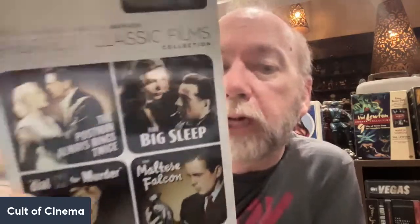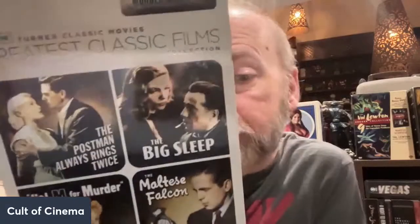Right here we got a murder mysteries set with The Postman Always Rings Twice — the classic John Garfield one — The Maltese Falcon, The Big Sleep, and Double Indemnity. A really, really good set of films. Look how faded the cover is. My better half is super jealous — she really wants those two sets.